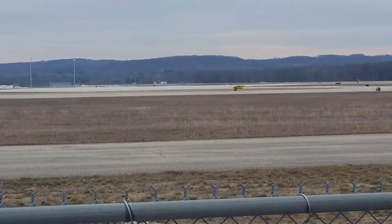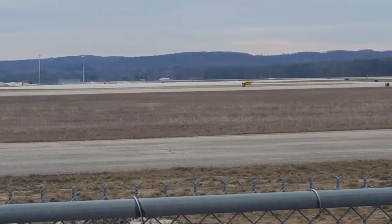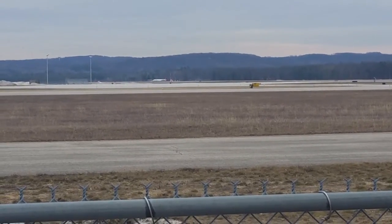Tower, 4-6-39, ready for departure. Tower 4-6-39, forward the tower, hold short 1-8-2-8, we're going to get our release. Tower 4-6-39, hold short 2-8.